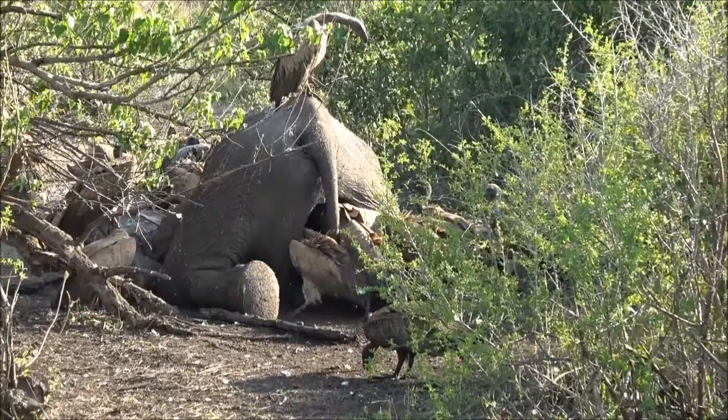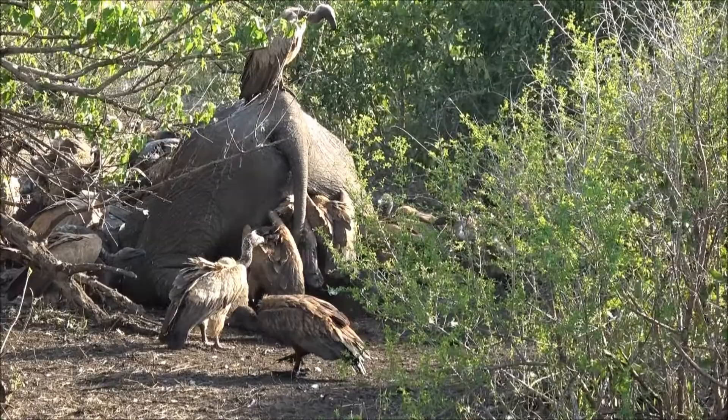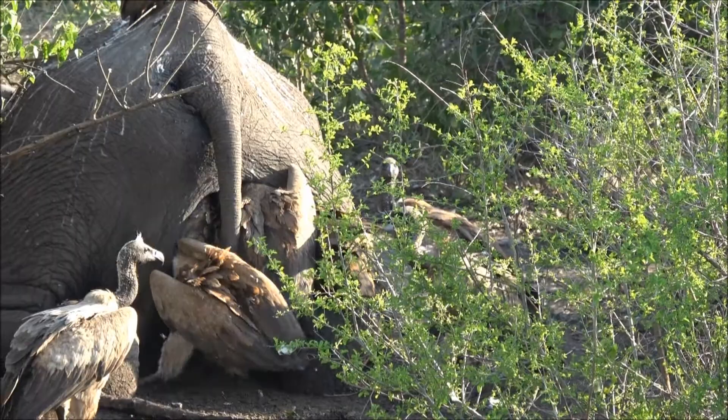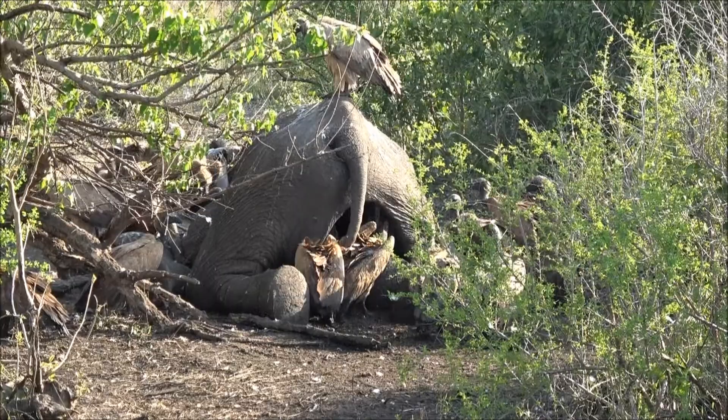So here we find an elephant carcass. I can't even tell you how many vultures are picking on it — they're just about inside of it. This is not old because nothing has decayed yet. This is like yesterday. I imagine it was run down, hit by a truck probably, and then they had to move it to the side of the road.